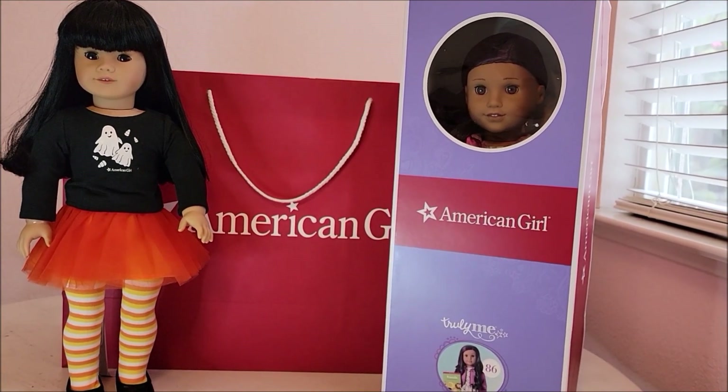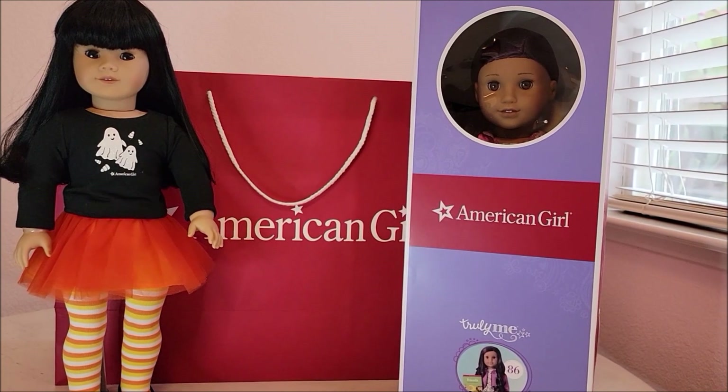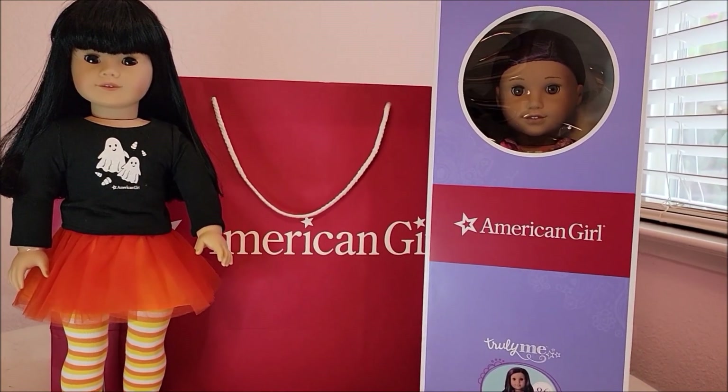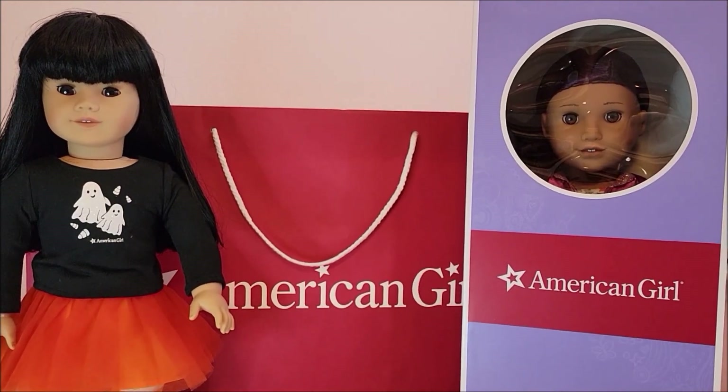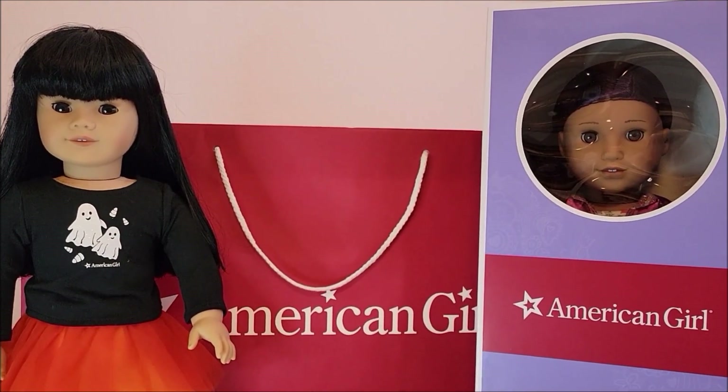Hey everyone, this is Shauna. My Instagram accounts are So For Dolls, Pretty in Pink Reborn, and So For CP Case. I'll probably be labeling this video my shopping haul from the American Girl doll store.